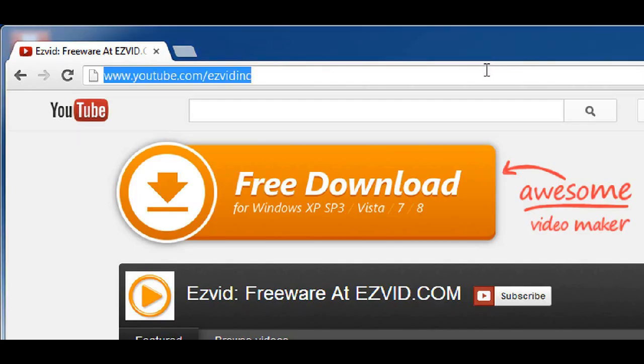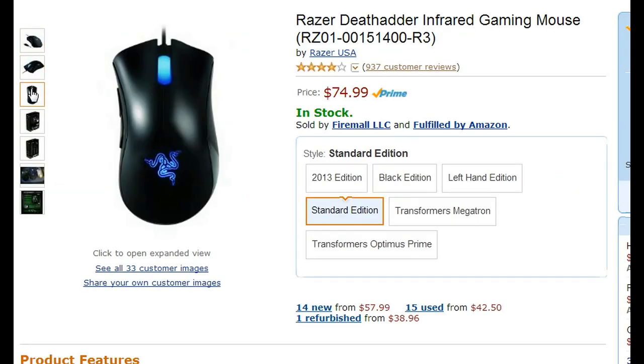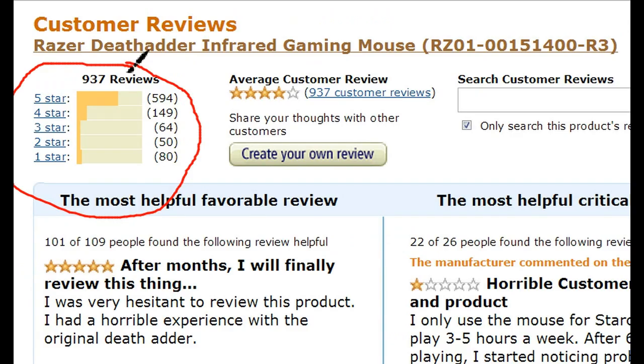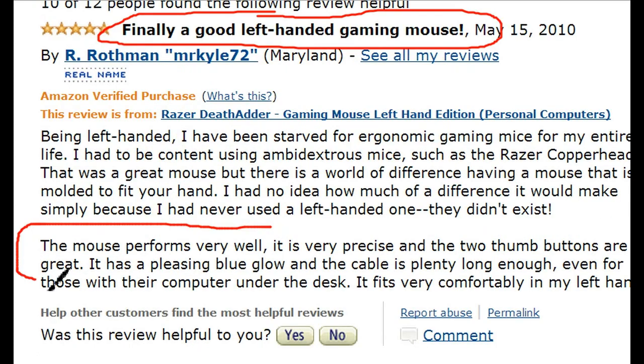Number 5 is the Razer Deathator Infrared Gaming Mouse, released September 22, 2009. A lot of people like the design and that it fits comfortably in the hand. They also like the fluidity of the scroll wheel and the 5 DPI setting options, which is really great for gamers. Some people are complaining that the longevity of the mouse is questionable.